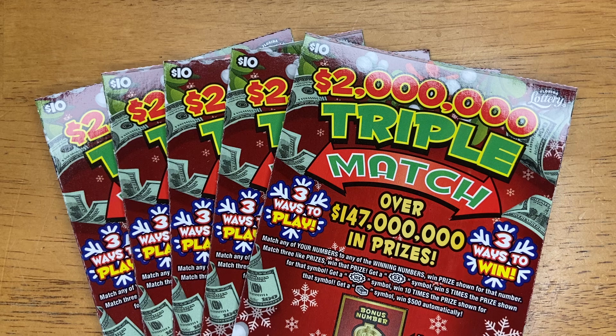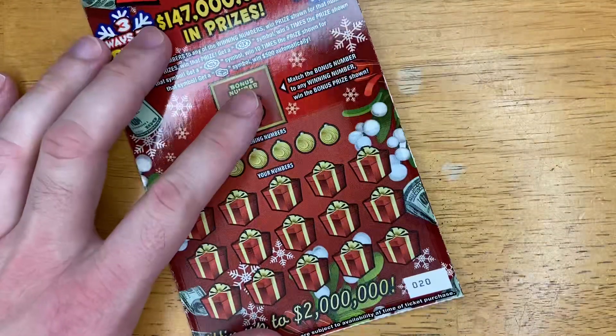Good morning, everybody! We have $50 worth of the $2 million Triple Match by the Florida Lottery today. We have five tickets in a row. We start at ticket number 24 and go down to ticket number 20. They are all from the same book.